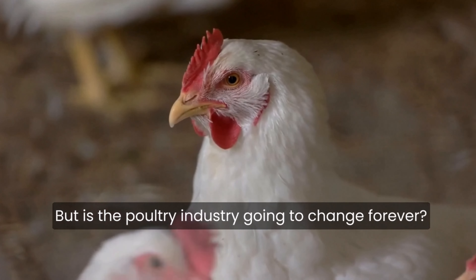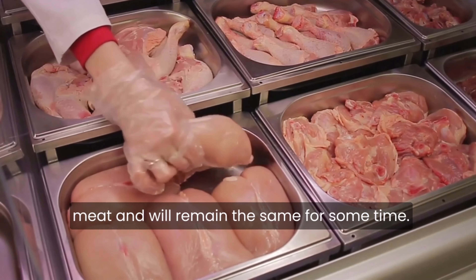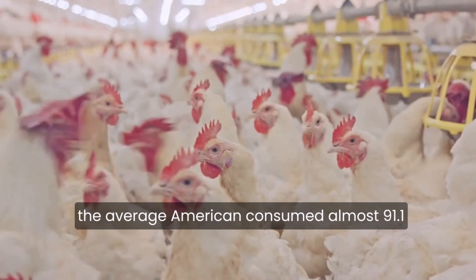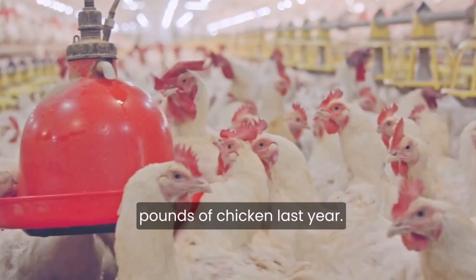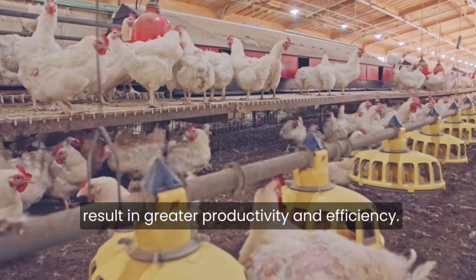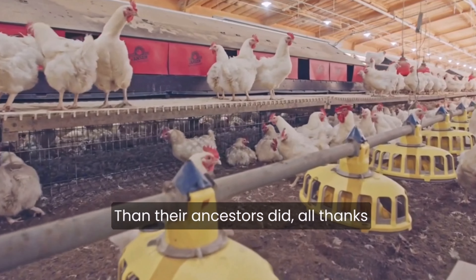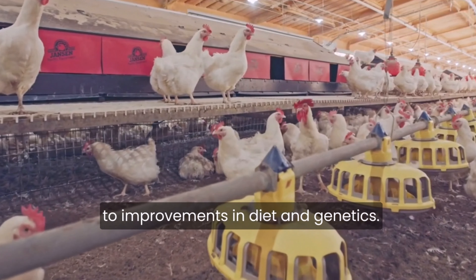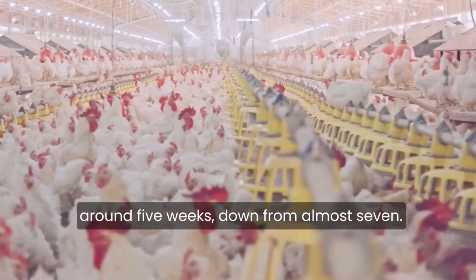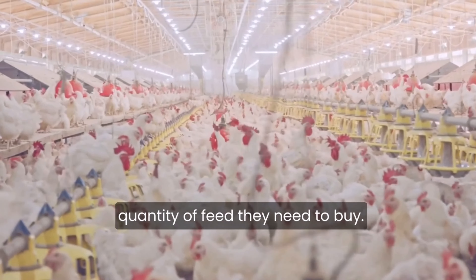But is the poultry industry going to change forever? In the United States, chicken is currently the most popular meat. According to the National Chicken Council, the average American consumed almost 91.1 pounds of chicken last year. This growth is mostly owed to the fact that today's birds are raised using methods that result in greater productivity and efficiency. Modern chickens reach sexual maturity at a far younger age than their ancestors did, thanks to improvements in diet and genetics. A five-pound bird now matures in around five weeks, down from almost seven, saving farmers both time and feed costs.